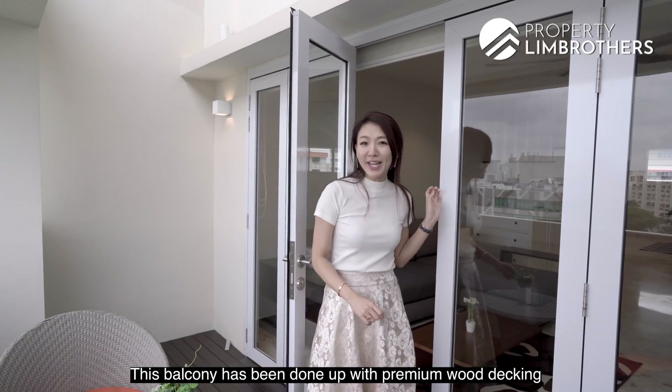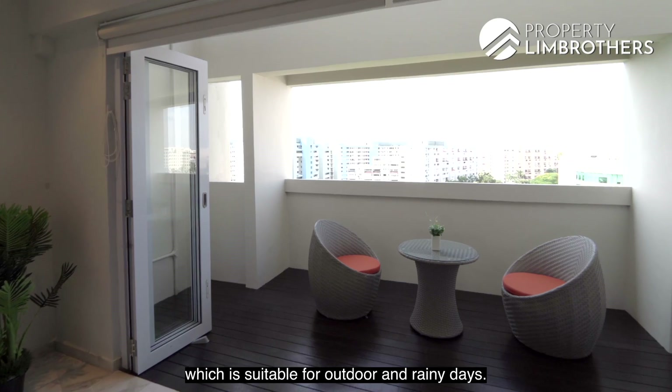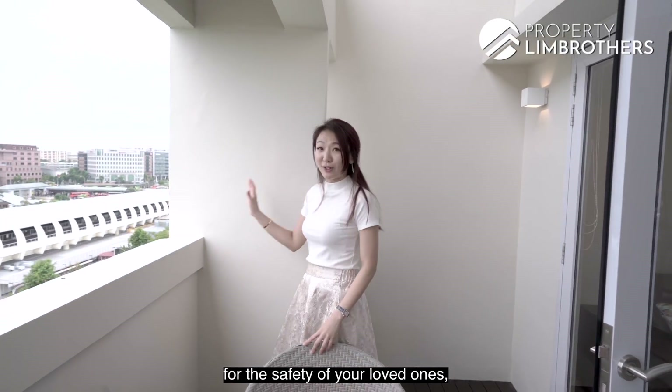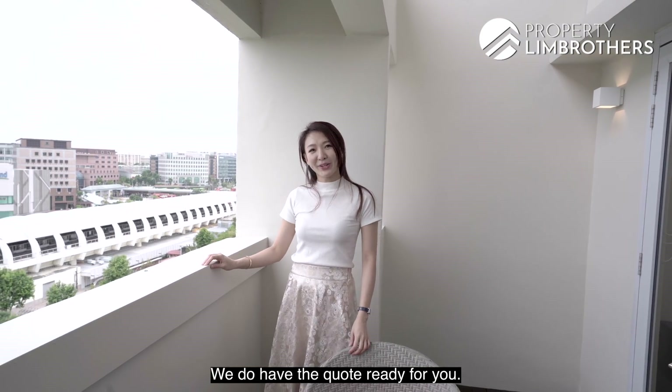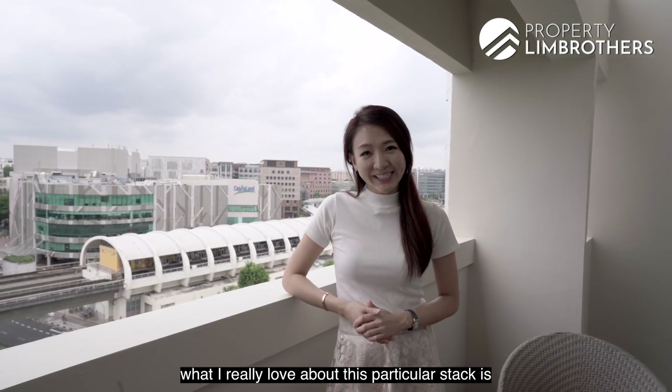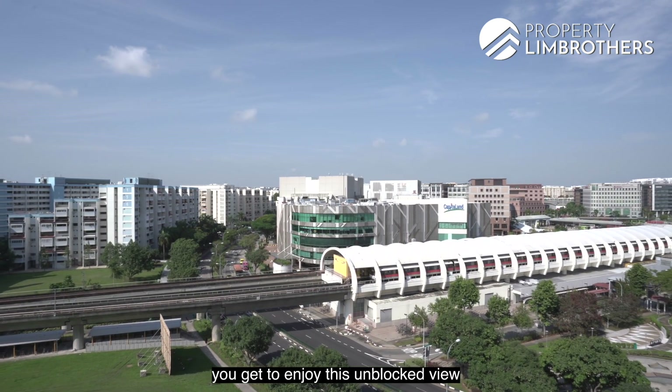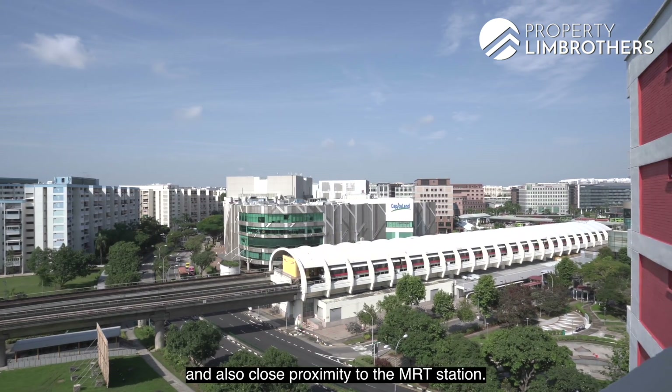This balcony has been done up with premium wood decking which is suitable for outdoor and rainy days. If you would like invisible grills to be installed for the safety of your loved ones, we do have the quote ready for you. What I really love about this particular spot is that not only are we on the top floor, you get to enjoy this unblocked view and also close proximity to the MRT station.